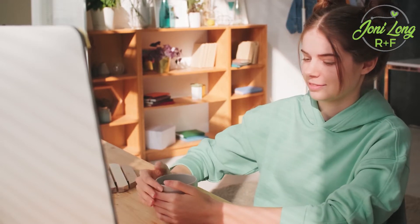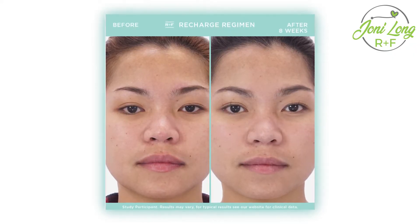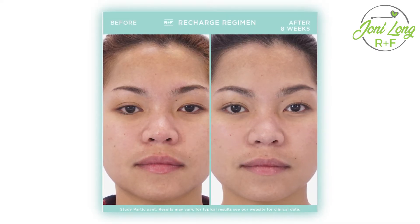For young skin that doesn't necessarily have any issues — maybe you're in your 20s but you're burning the candle at both ends, working late nights, dealing with environmental aggressors, stressors, not eating super healthy, or in front of a blue light screen a lot — all of that takes a toll on your skin. You start with Recharge. It's our answer for young adults in their 20s and early 30s who need something to make their skin healthy. It has a creamy wash, a treatment step for your nighttime routine, and in the morning a sunscreen that acts as a primer, instantly smooths everything out, and diminishes your pores.